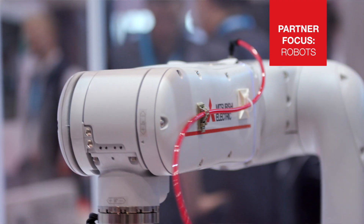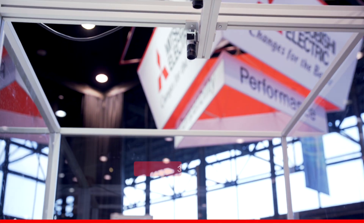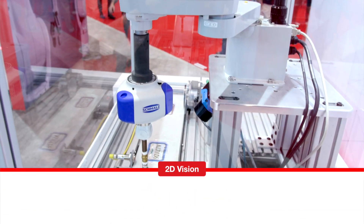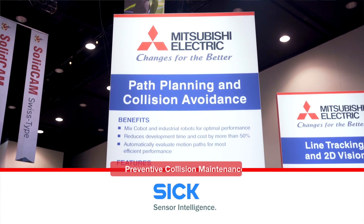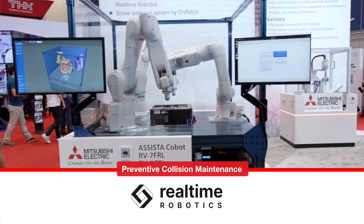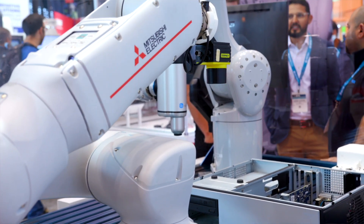In our robot section of our booth, we partnered up with some of our third-party vendors: showing 3D vision with APARA, showing 2D vision and line tracking with SICK, and showing preventive collision maintenance with RTR, or Real-Time Robotics. Incorporating these vendors with our robots has provided more solutions.